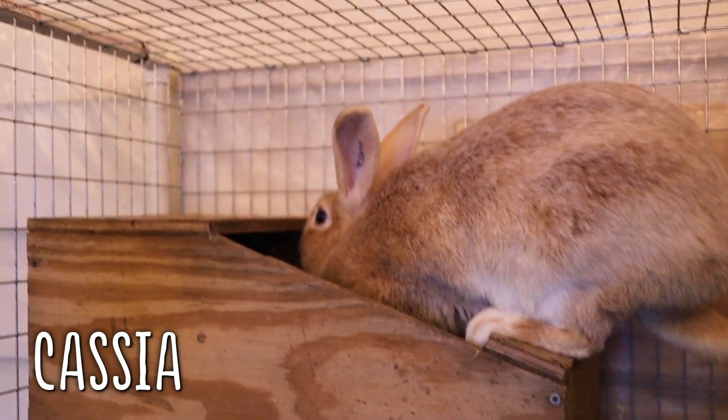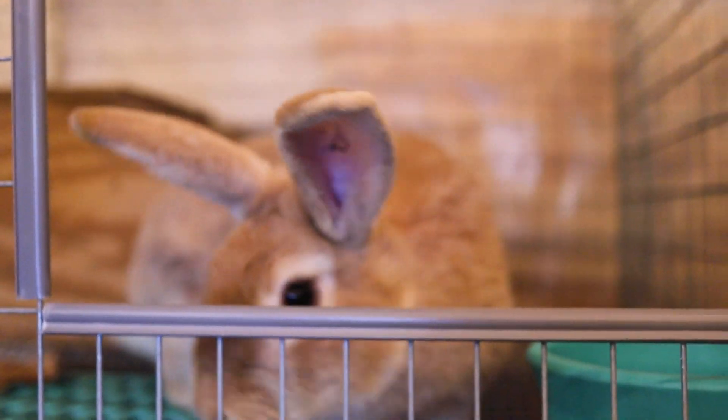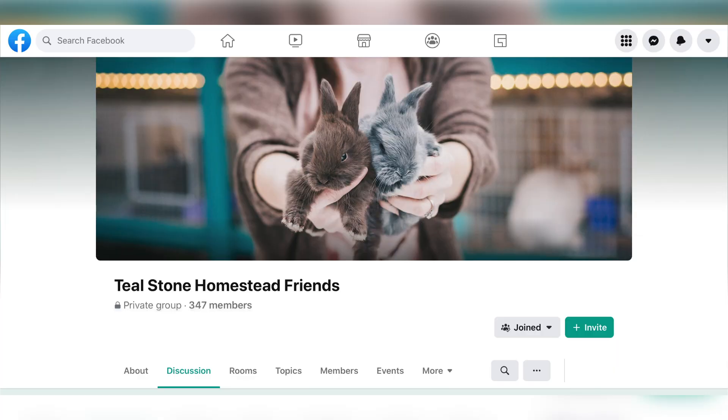In my last video I also talked about how Cassia may have gone through a false pregnancy, so I rebred her and wasn't really sure when she was due. Turns out my suspicions were correct — Cassia should be due on February 9th, so she hasn't given birth yet. She's been feverishly nesting for the last week or two, so I'm expecting babies from her in the next several days. I'll make sure to put that on Instagram and also maybe on Facebook. We do have a Facebook group called Tealstone Homestead Friends — it is growing and I love my group, so if you're on Facebook you should definitely request to join.